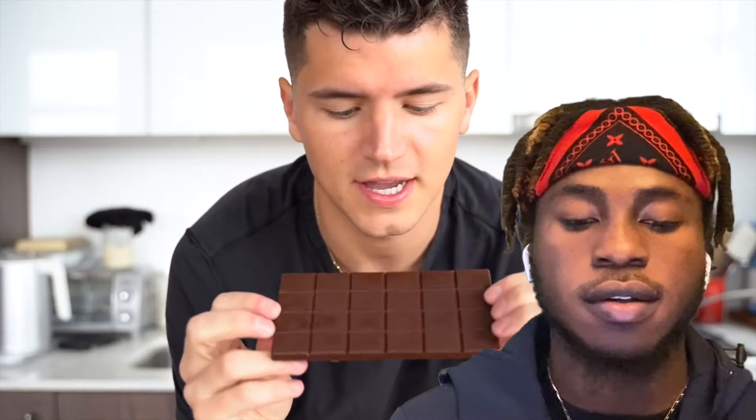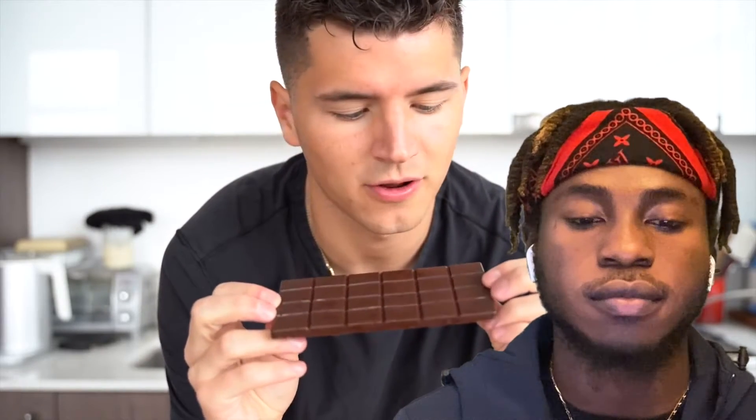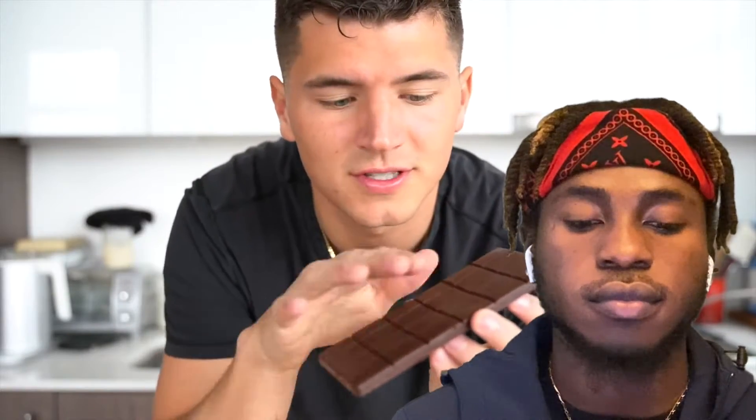The first thing when it comes to chocolate is sight — you want that nice warm brown color, and I think we passed the test on that. Second is touch — you want a smooth, silky surface, and we've nailed that. Third is sound. That's the snap test. Perfect. We've nailed the snap.